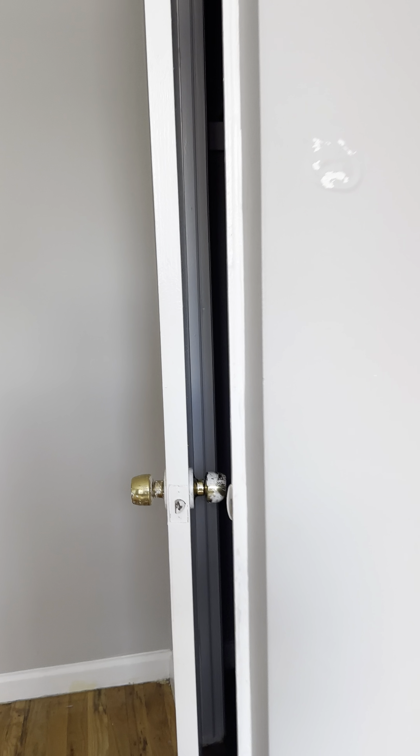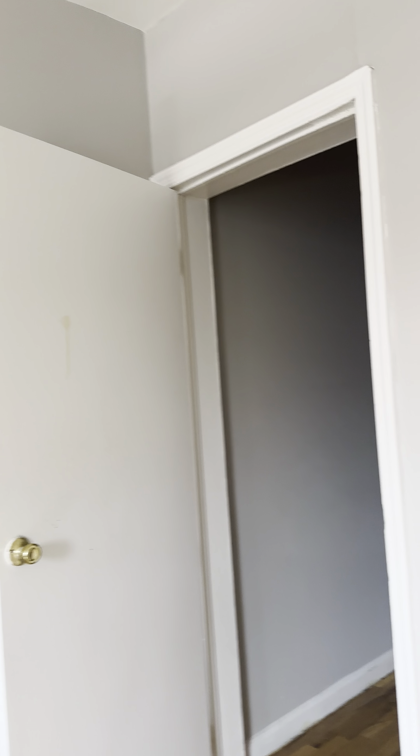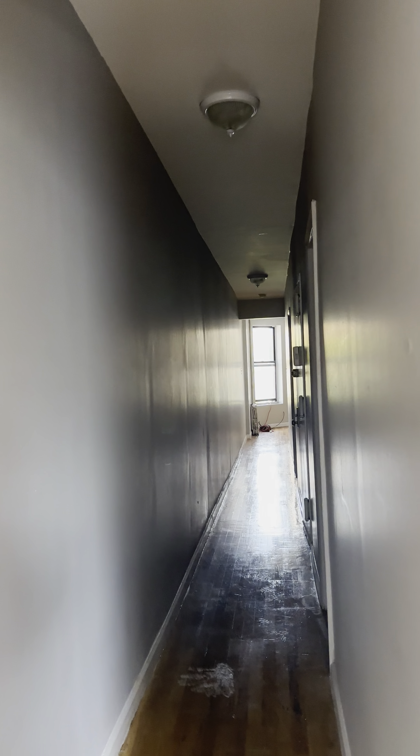Each room does have its own closets. Please keep in mind this apartment is undergoing renovation and will be completely repainted. The power's not currently on, but we have bedroom number two here, also a queen-size bedroom.